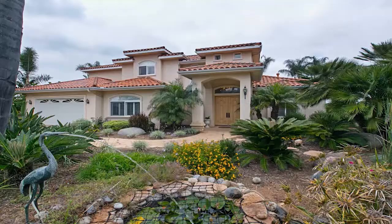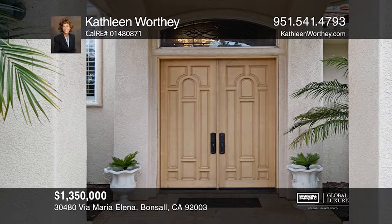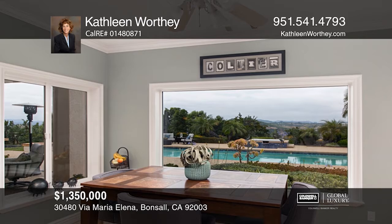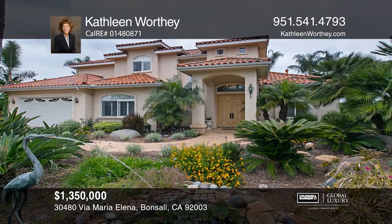Welcome to this gorgeous estate that proclaims modern elegance. This beautiful home features five bedrooms and five baths with two beds and a bath on the main floor. The chef's kitchen includes granite counters, designer cabinets, built-in appliances, and islands with bar seating. The master includes a private sitting area and a spa-like bath with a soaking tub. Escape to your backyard paradise and enjoy the pool and spa, a garden, and picturesque views. This stunning estate is on approximately 4.2 acres with nearly 130 avocado trees, two garages, and a 56-panel solar system. Make your dream home a reality by calling Kathleen Worthy.